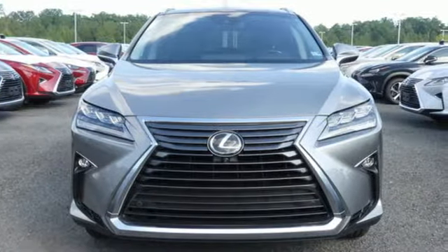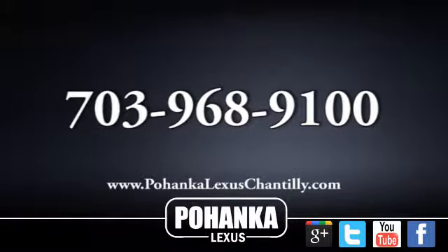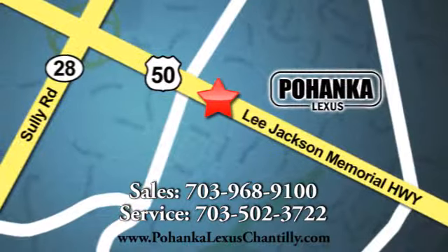You'll never know till you try. Test drive it today. Call us now for more information on this vehicle or visit today. We're conveniently located at 13909 Lee Jackson Memorial Highway in Chantilly.